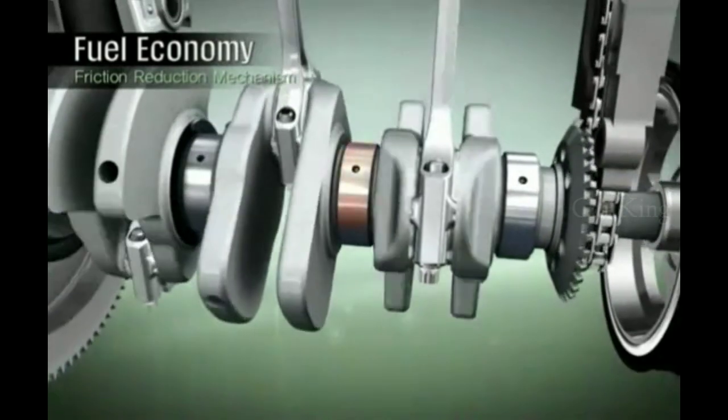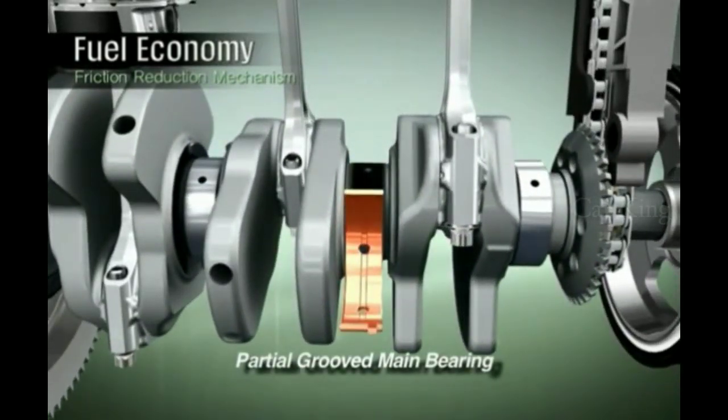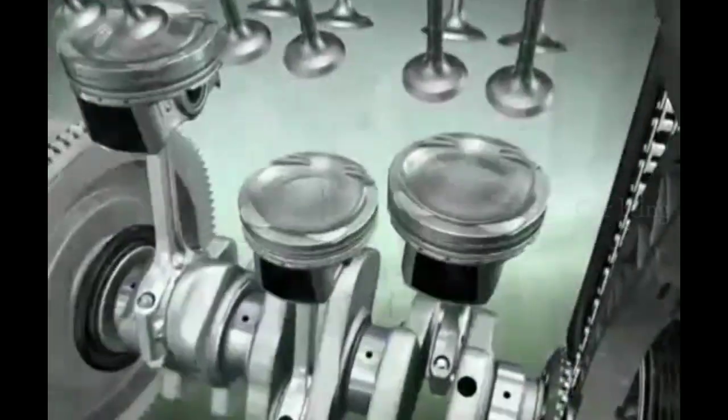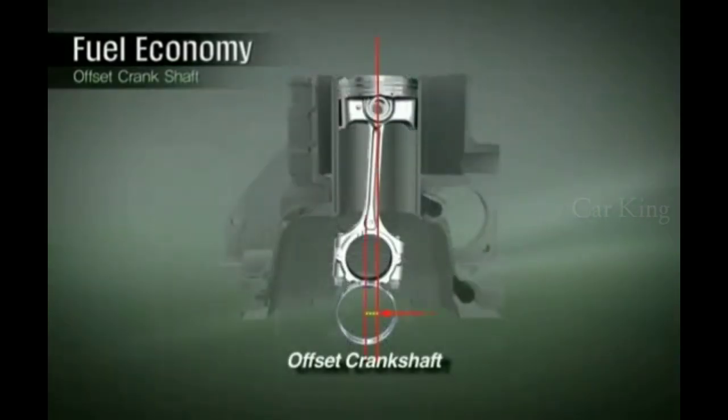Partial lubrication oil grooves in the main bearing help reduce the oil pump capacity and improve fuel efficiency. The crank offset positions the crankshaft a certain distance from the cylinder bore center, reducing friction between the piston and the cylinder bore while improving fuel efficiency.